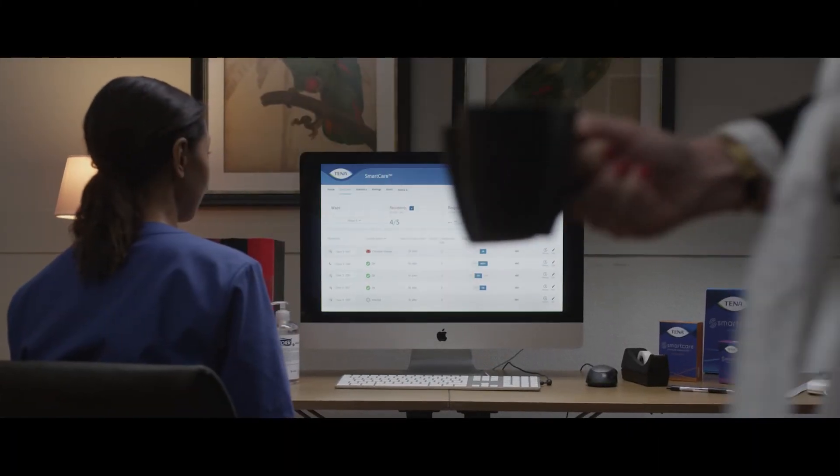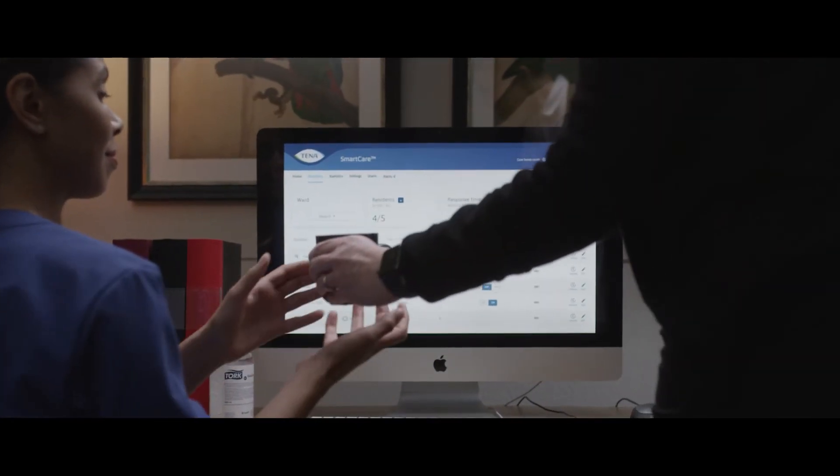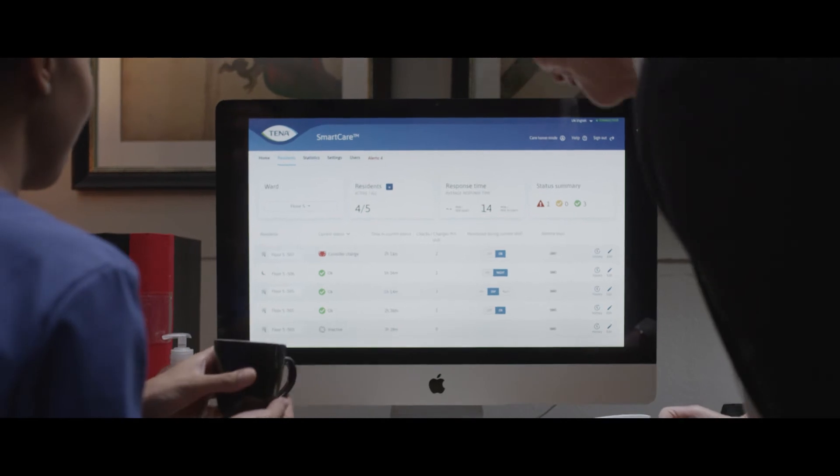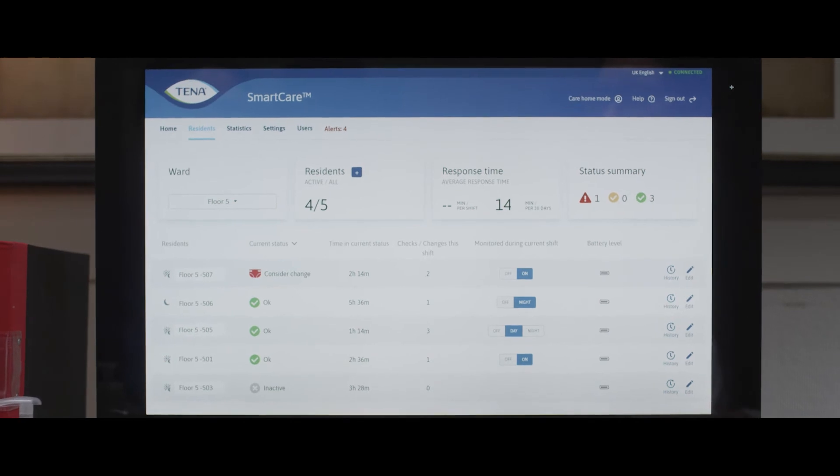The Tena Smart Care Professional Care Dashboard for care homes provides a complete overview of data on notifications and product changes to facilitate planning and optimise routines.